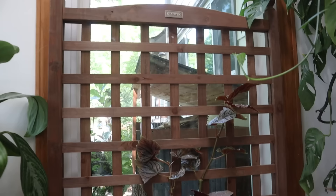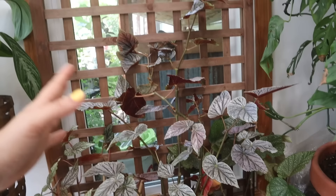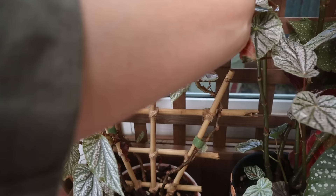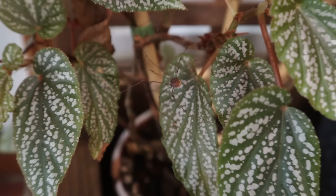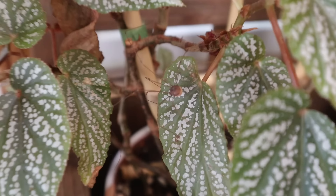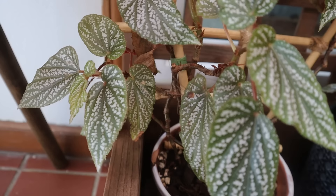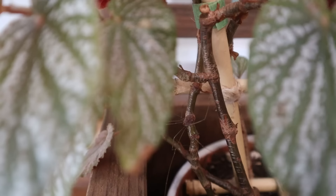Coming back down to the ground, we have my begonia trellis situation. I installed this trellis a while ago — my inspiration was to have an area for all of my begonias to be together and climb. I've just loved the way it turned out; it matches the aesthetic of the room really well. When I water these I pick up the entire thing and bring it outside to the hose. We apparently brought in a daddy long-leg spider as a traveler from one watering session.